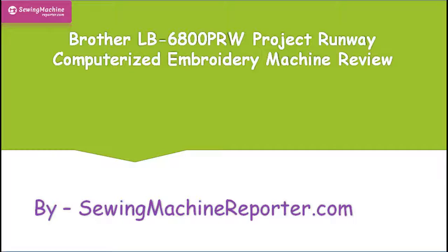Brother LB6800 PRW Project Runway Machine Review, brought to you by SewingMachineReporter.com.